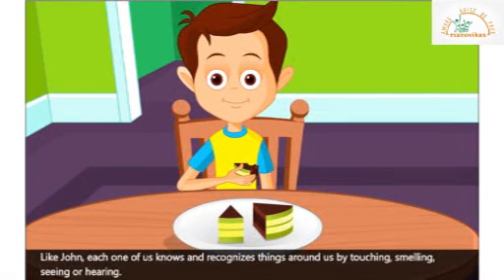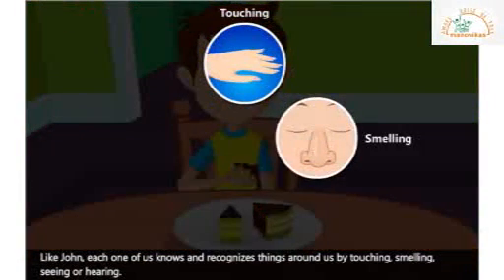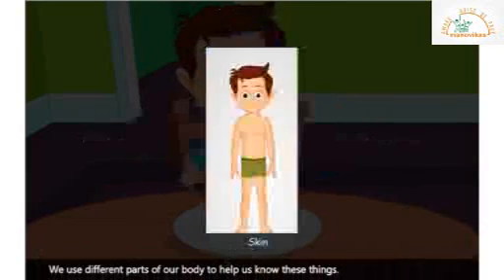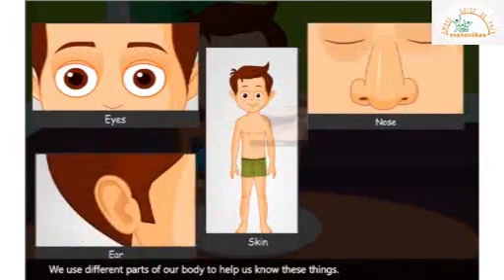Like John, each one of us knows and recognizes things around us by touching, smelling, seeing and hearing. We use different parts of our body to help us know these things.